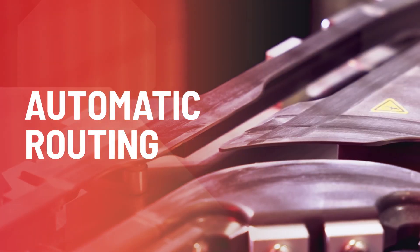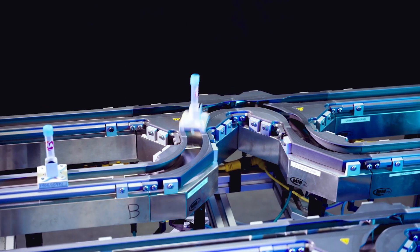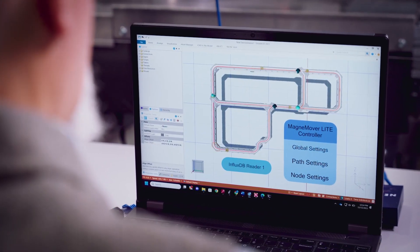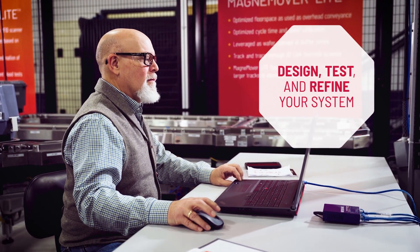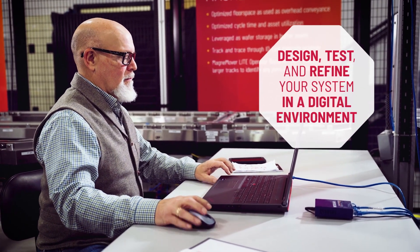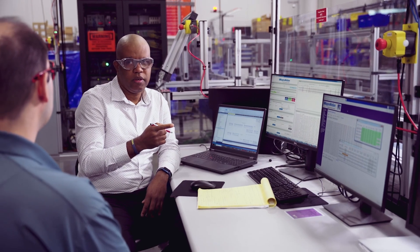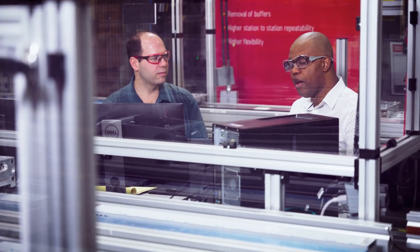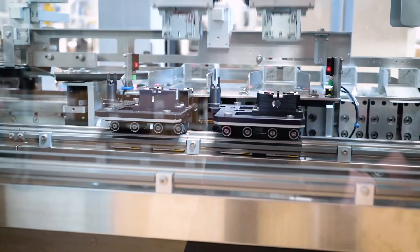Want to be sure you're maximizing machine value? With automatic routing, you can always be sure products are taking the best path. With seamless connectivity to our Emulate 3D software, you can easily design, test, and refine your system in a digital environment to optimize performance before implementation and to transform how teams work across an asset's life cycle.